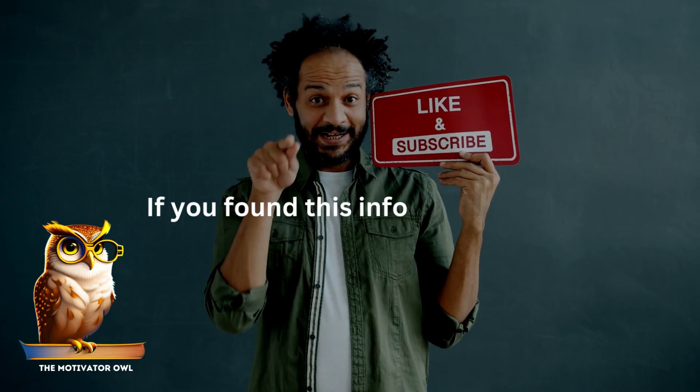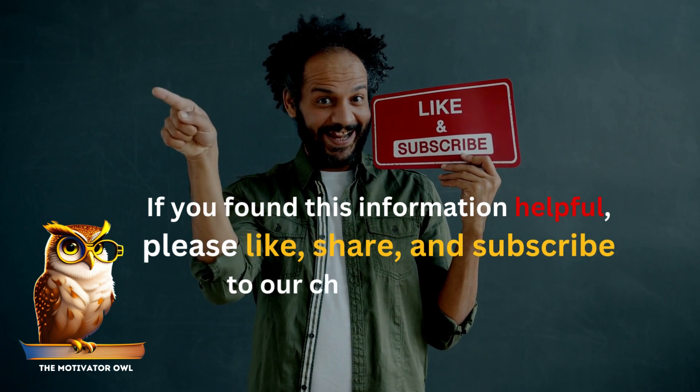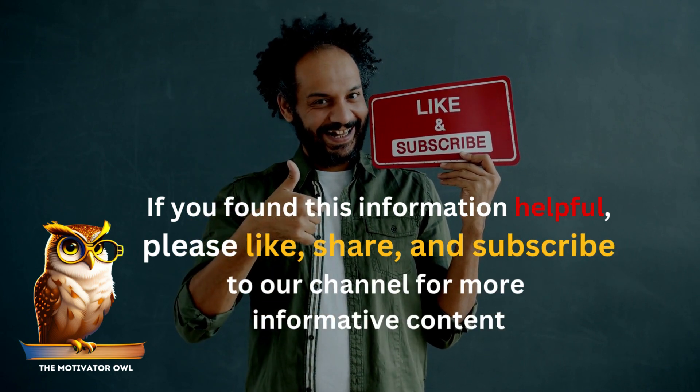If you found this information helpful, please like, share, and subscribe to our channel for more informative content.